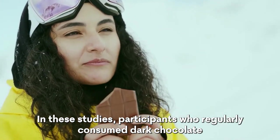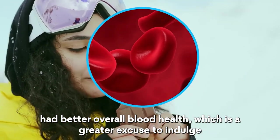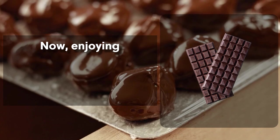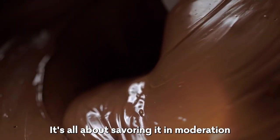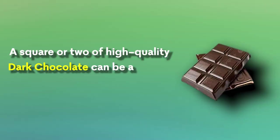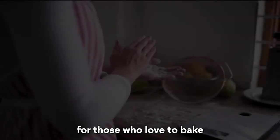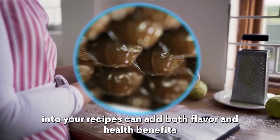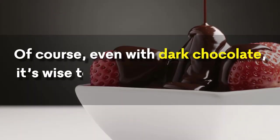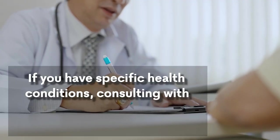Participants who regularly consumed dark chocolate had better overall blood health. Enjoying dark chocolate as part of your diet can be both delightful and responsible — it's all about savoring it in moderation. A square or two of high-quality dark chocolate can be a satisfying snack, and for those who love to bake, incorporating dark chocolate into recipes adds both flavor and health benefits. If you have specific health conditions, consulting with a healthcare provider is always recommended.